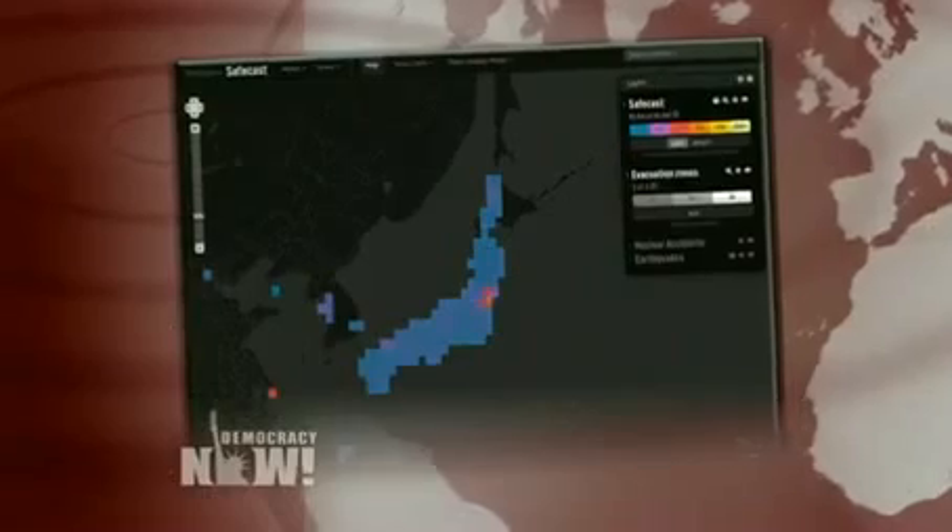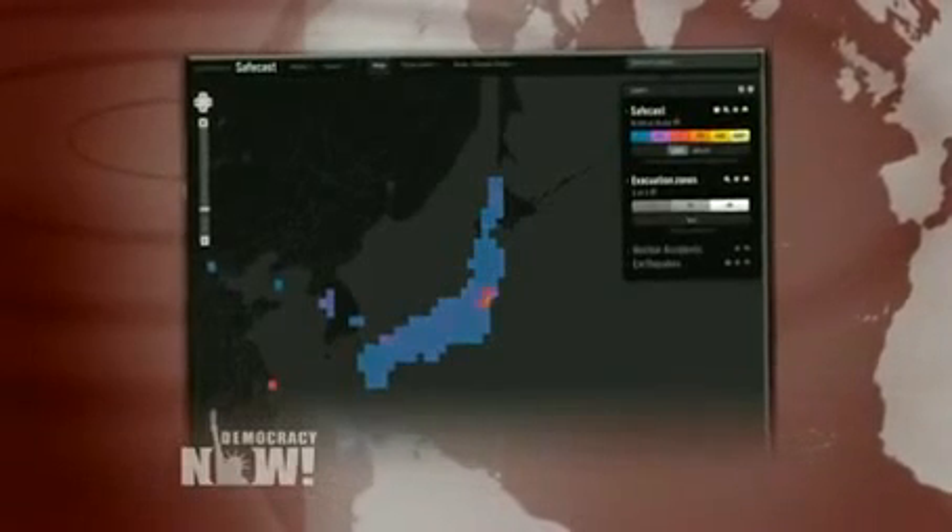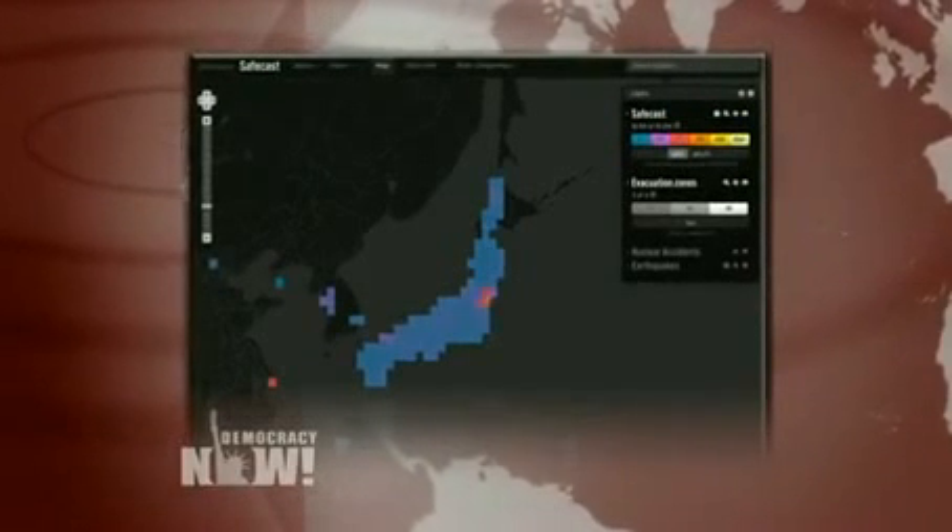We're joined right now by one of the founders of a network of volunteers who came together to map radiation levels throughout Japan after the Fukushima Daiichi meltdown in 2011. They soon realized radiation readings varied widely, with some areas close to the disaster facing light contamination depending on wind and geography, while others much further away showed higher readings. Safecast volunteers use Geiger counters and open-source software to measure the radiation and then post the data online for anyone to access.